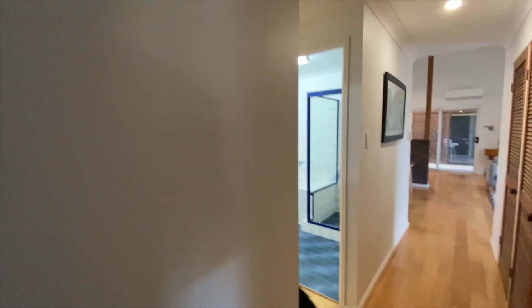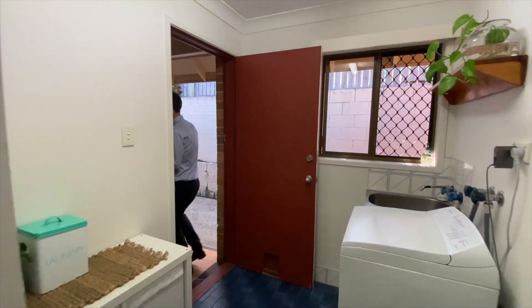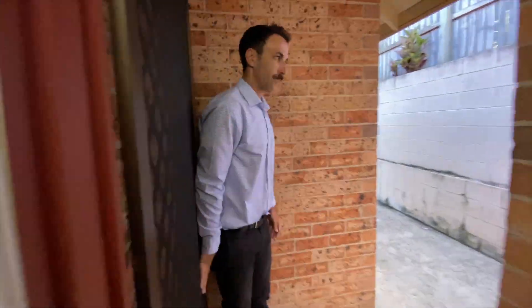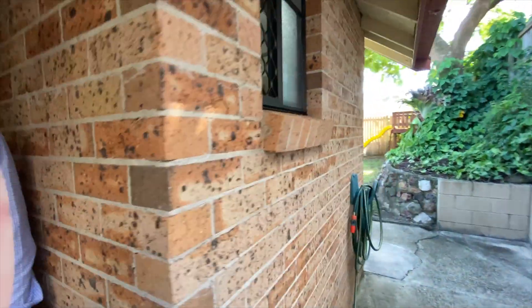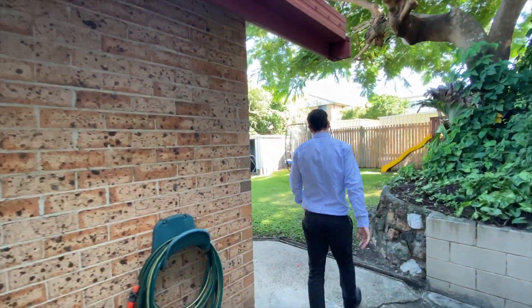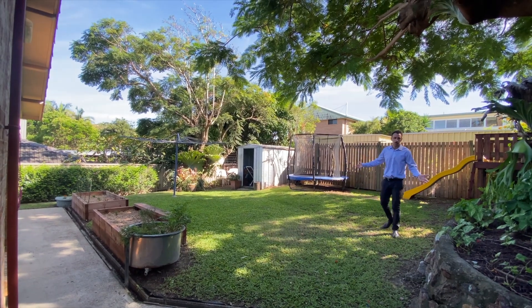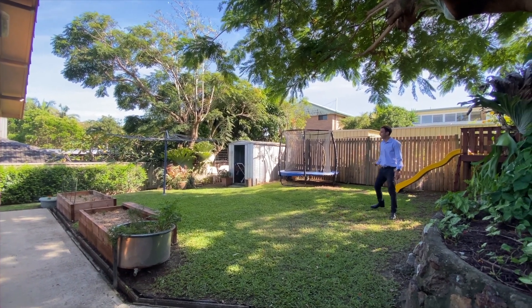We'll go outside and have a look at the yard. As you can see, plenty of space for kids to play, or if you wanted a pool, you could put a pool in — there's plenty of room for that.